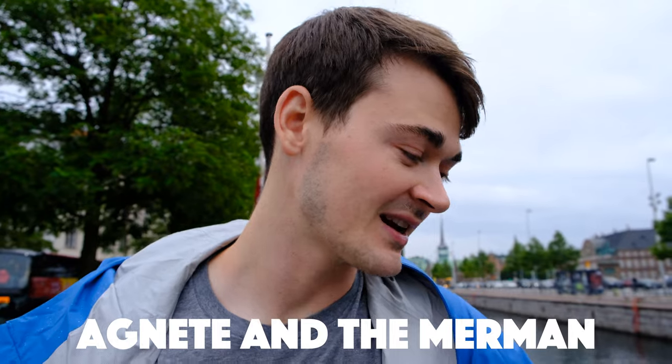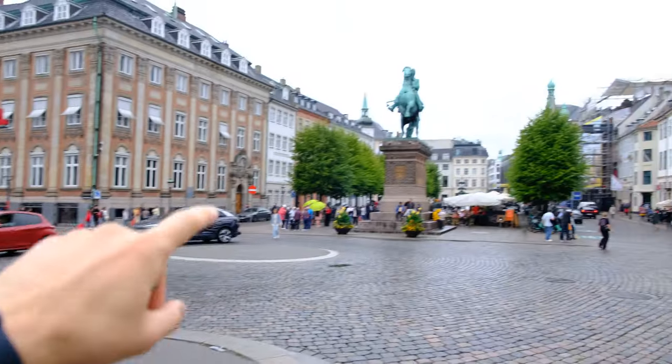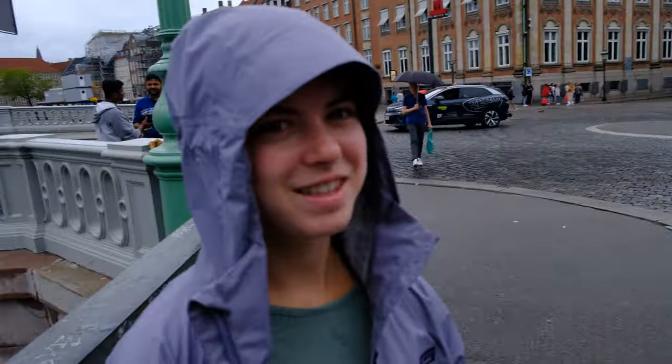Our first stop is at Agnet and the Merman. I'm actually not sure how to pronounce it, but it's been referred to as the least known work of art in Copenhagen. It's underwater at the Hojbro Bridge, and it's just a merman and some of his people. I don't really know anything about it, but an interesting art sculpture at least. Look Elena, a horse. I've never seen a statue like that before.